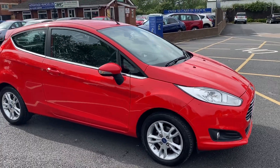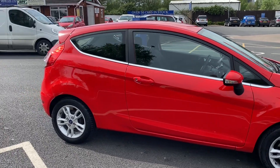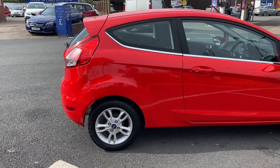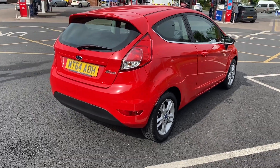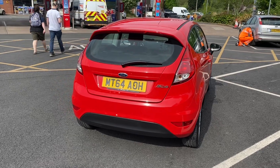Good afternoon everybody, it's Andy from Advantage in Vehicles Inc. Just gonna walk and talk you around this new arrival — it's a lovely little 64-plate Ford Fiesta 1.2 Zetec three door, with 3,745 miles on the clock.